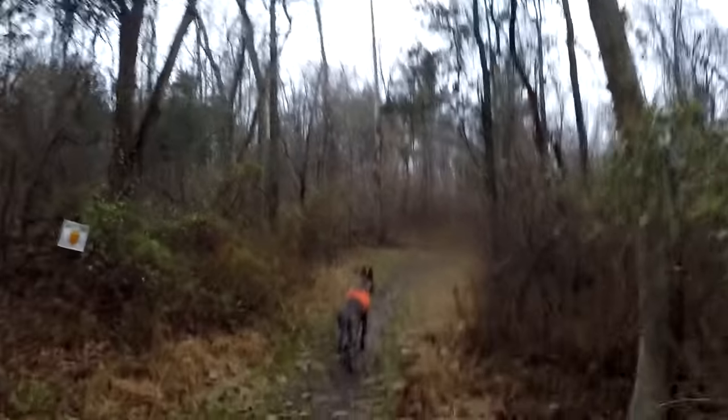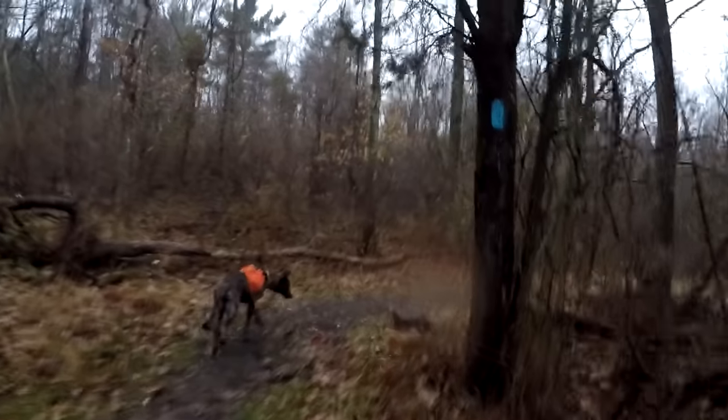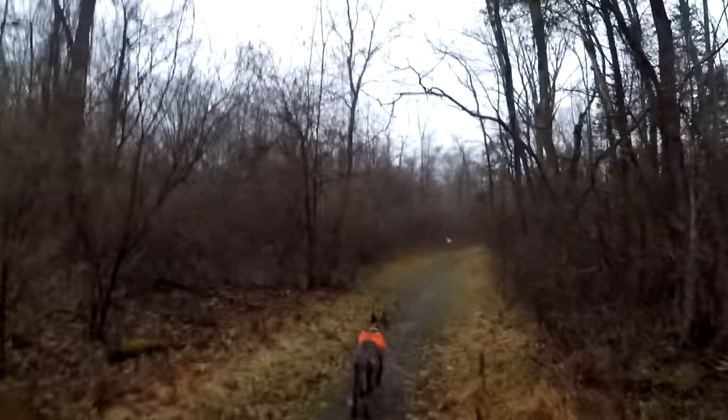We're now back on the trail — it's very wooded compared to before. The rain has begun, like I said it was going to rain, and it's going to continue all night. Hopefully it doesn't start pouring because I do not have a raincoat, poncho, or umbrella. We're going across another bridge.